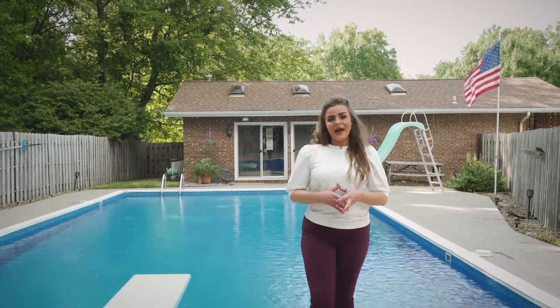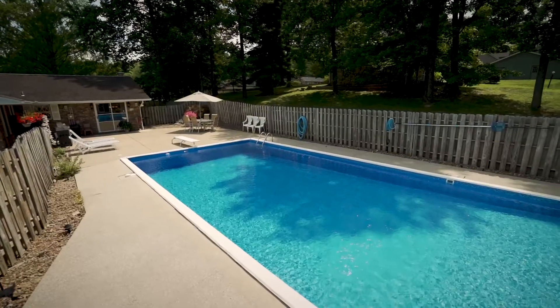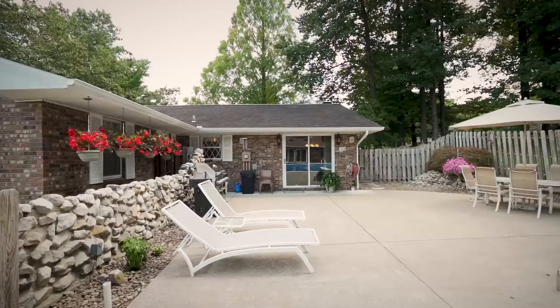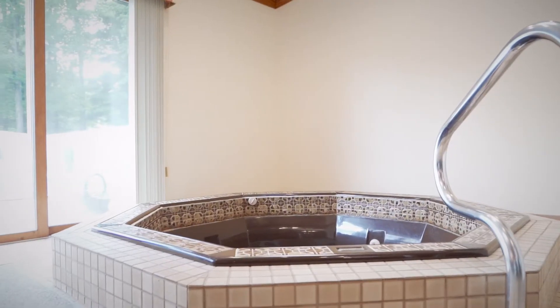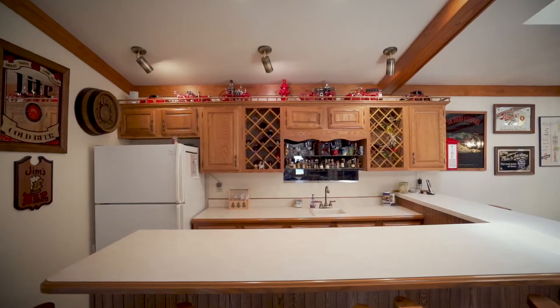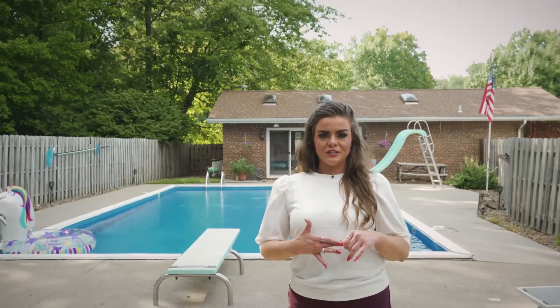My favorite feature of this home has to be the abundance of space to entertain, equipped with a full in-ground pool, patio, and fully finished pool house, featuring indoor hot tub, kitchenette and bar area, indoor fireplace, and a fully finished bathroom.